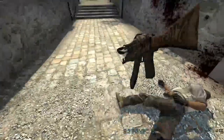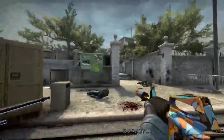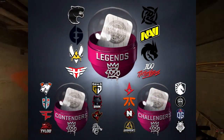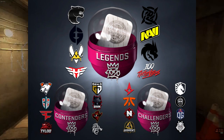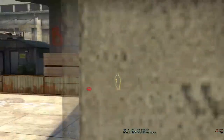Valve introduced stickers with the rankings based off of the end of year 2020 RMRs. You've got your legends, your contenders, and your challengers, just like any other year. So these stickers are the only sticker capsules for the teams that we got in 2020.